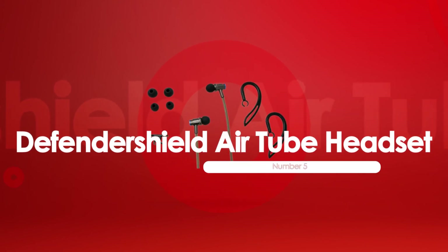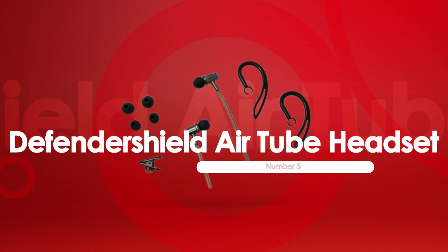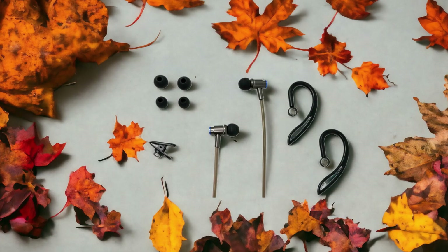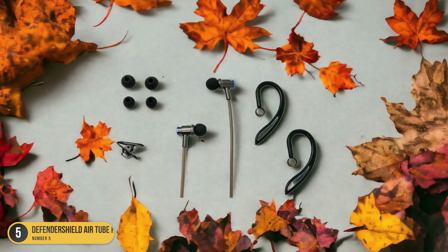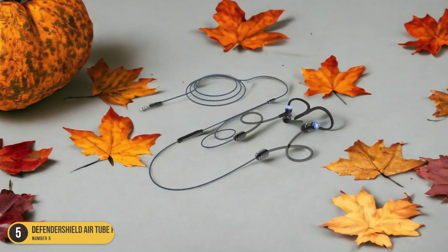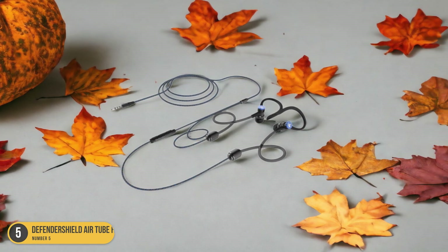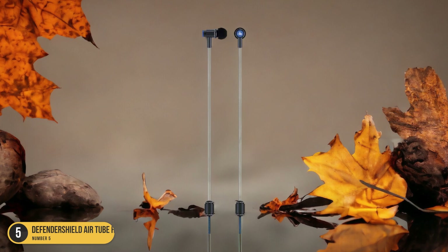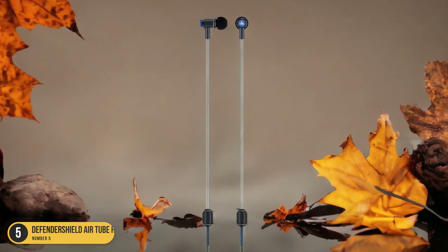At number 5, we have the DefenderShield Air Tube Headset, best for blocking EMF radiation. The DefenderShield Air Tube Headset is the top choice for effectively blocking EMF radiation. They're known for their commitment to EMF radiation protection and their products have been independently tested and proven to be effective.